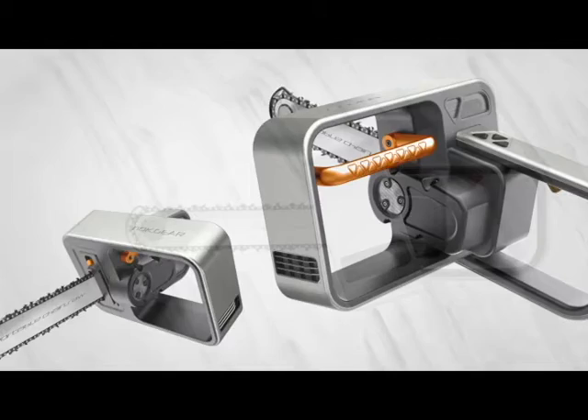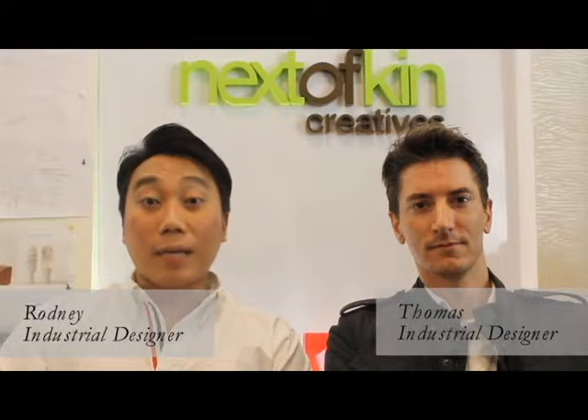Hi everyone, my name is Ronnie Loh, and my name is Thomas Tellier. We are product designers from Nexus Cane Creatives. Today we are glad to share with you some ideas we have been collecting in our sketchbook and some designs we have been working on during our spare time.